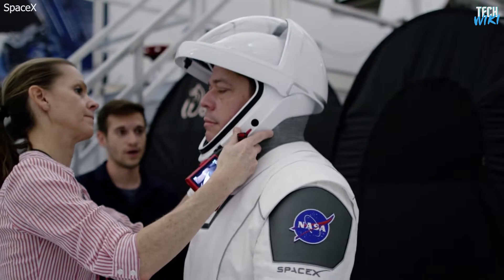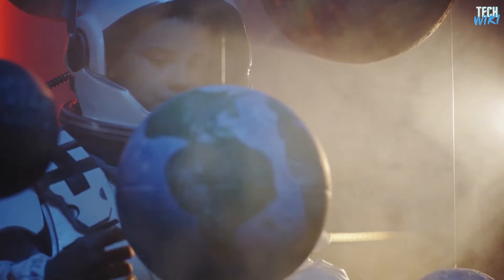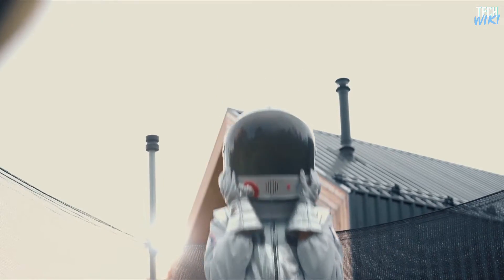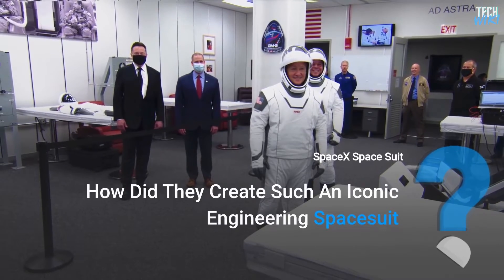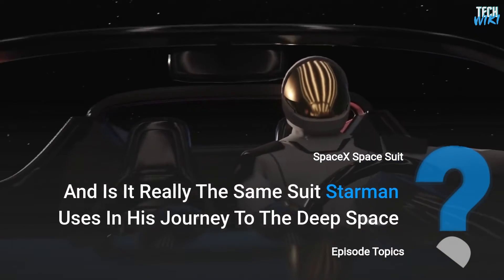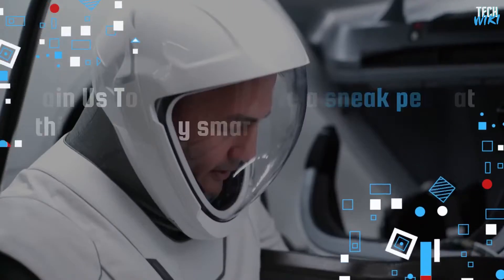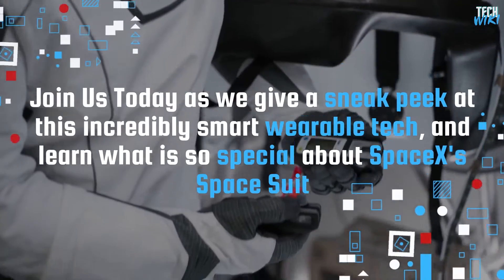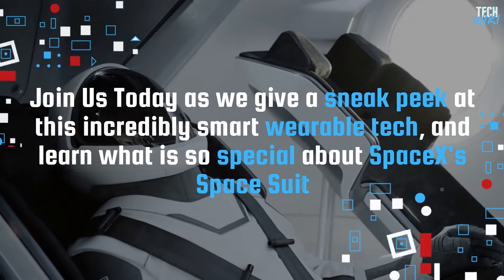Musk has focused on the appearance and cool-looking suits. He said he wanted to design a spacesuit to inspire kids to become astronauts and don the uniform themselves — to get them fired up, Musk said. How did they create such an iconic engineering spacesuit? And is it really the same suit Starman uses in his journey to deep space? Join us today as we give a sneak peek at this incredibly smart wearable tech and learn what is so special about SpaceX's spacesuit.